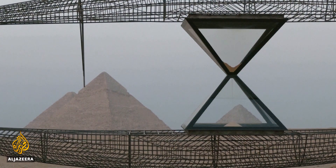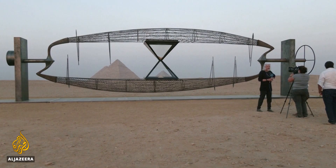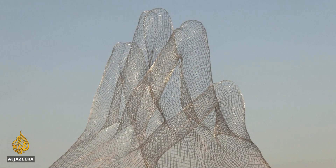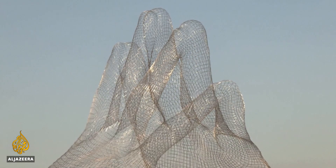Ten artists have participated — two Egyptians and eight foreigners. As you can see, we have huge sculptures. Some of them were made in Egyptian factories. It was honestly a great experience. It's about us coming together in a place where civilization basically started, and now it's a rebirth.